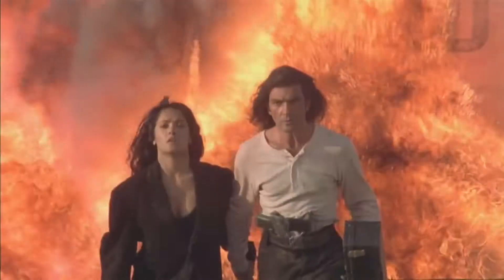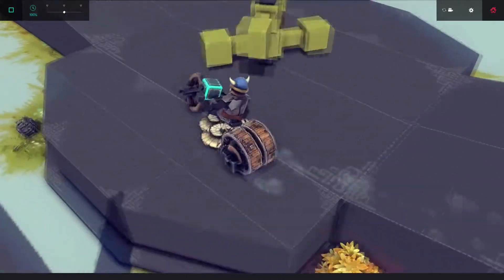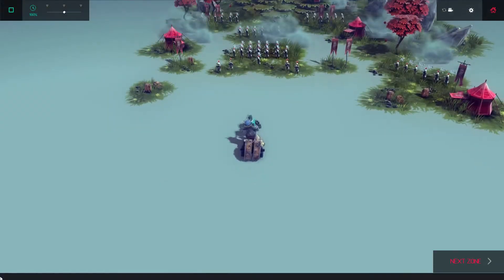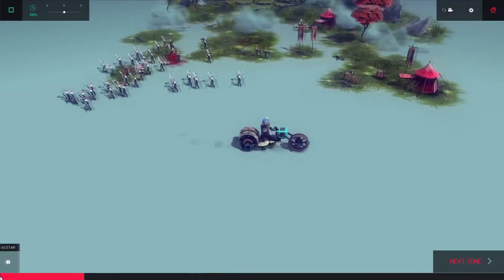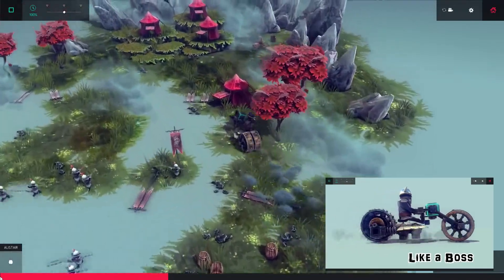Cool guys don't look at explosions. The steering is pretty forgiving, but it takes practice to get the most out of it. For a tight turn, steer at full lock, then correct back as the rear starts to slide out. With careful timing, you can perform surprisingly sharp turns. Even if you do push it too hard, you can use the fans to get back on your wheels.